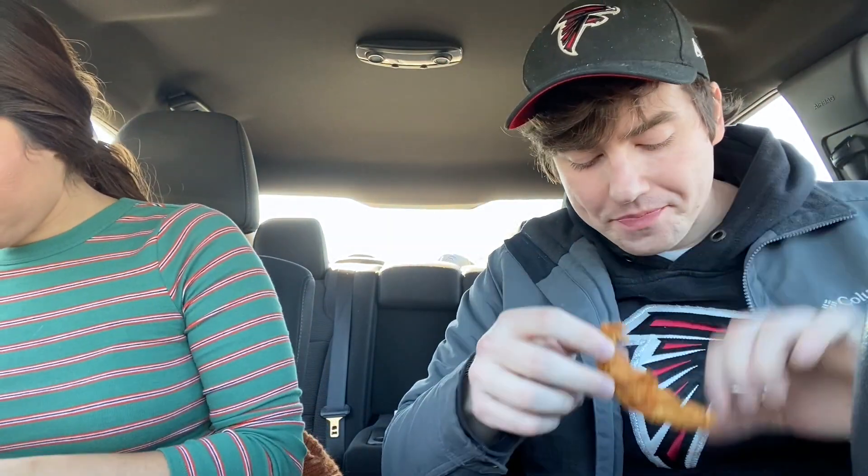Next, grab a tender. This looks very similar to Raising Cane's. It's really hot. Zip it in that Zax sauce. It's so good. It tastes very similar to Raising Cane's, but I think this one has a little bit more of an herby flavor — they use more herbs in their spices. It's fried better too. On Raising Cane's, while you're eating it the fry comes off — it's very flaky. This one's not as flaky.